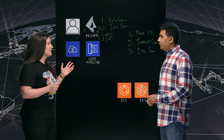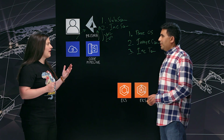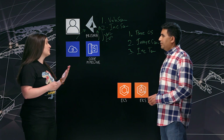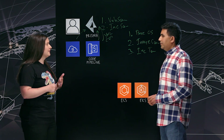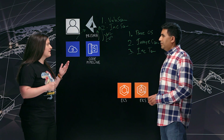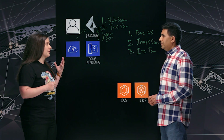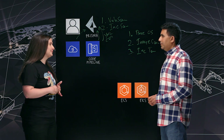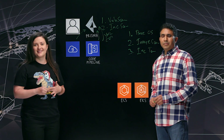Thank you so much for this overview. As a developer, I now have a much better understanding of how to build in security and compliance checks into my workflow — looking at the base OS, image scans, and paying attention to configuration files. Ram, thank you so much for joining us today, and thank you for watching This Is My Code.